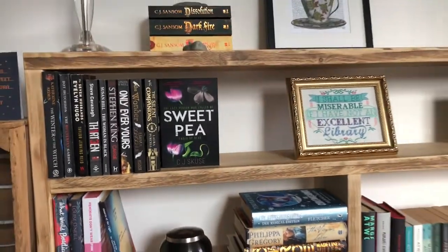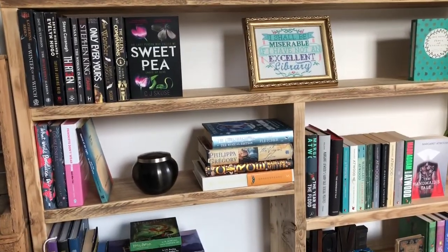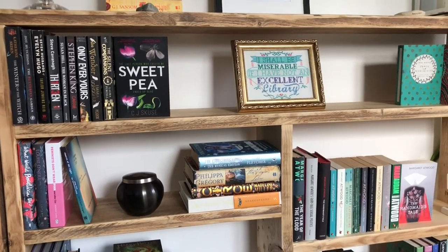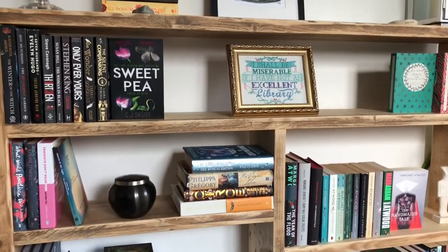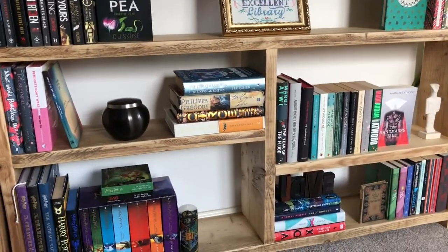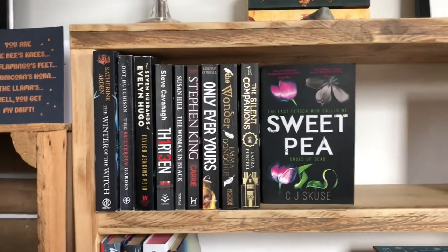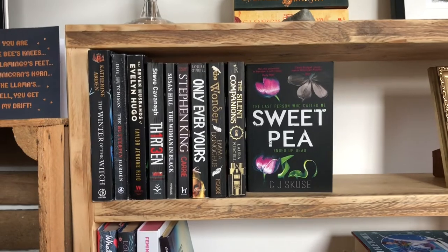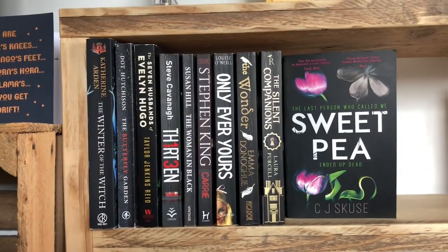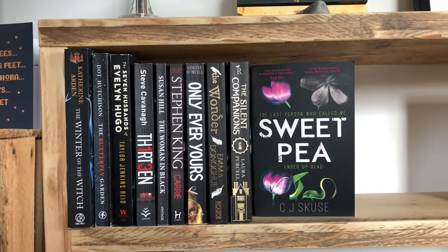Next is the paperback shelf. All of these books are ones I've read — my TBR lives up in my bedroom. These are all books I've given four or five stars and that I'm planning to reread at some point. I don't keep books just because I've read them, so this is my keeper collection. This section here is mostly thrillers with black spines, because I just like the way they look all together. I've got The Winter of the Witch by Katherine Arden, The Butterfly Garden by Dot Hutchinson, and The Seven Husbands of Evelyn Hugo by Taylor Jenkins Reid, which is one of my favourite books of this year.